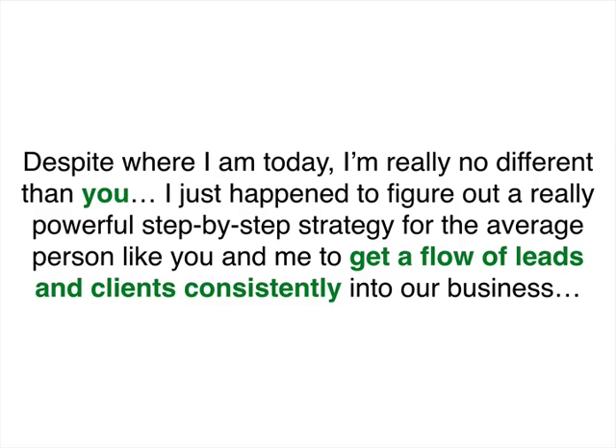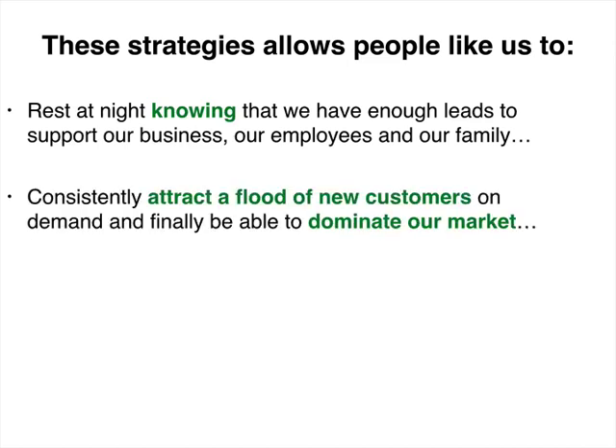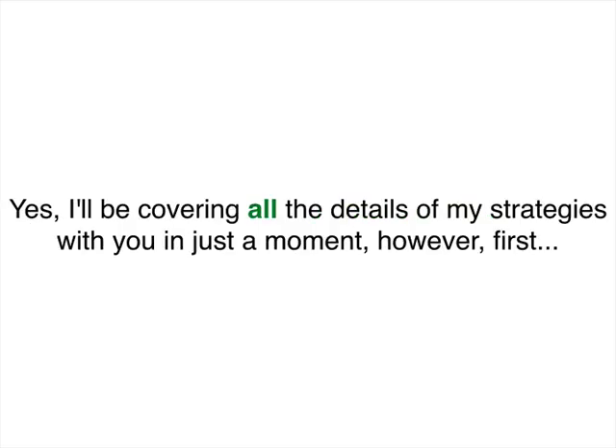Despite where I am today, I'm really no different than you. I just happened to figure out a powerful step-by-step strategy for generating a boatload of leads for clients on a consistent basis. These strategies allow people like us to rest at night knowing you've got enough leads coming in to support your business, your employees, and your family — to consistently attract a flood of new customers on demand and finally dominate your market. And to get quick, measurable results from every dollar we put into advertising. What we did was replace old-fashioned manual cold prospecting with cutting-edge online marketing that attracts our ideal clients.